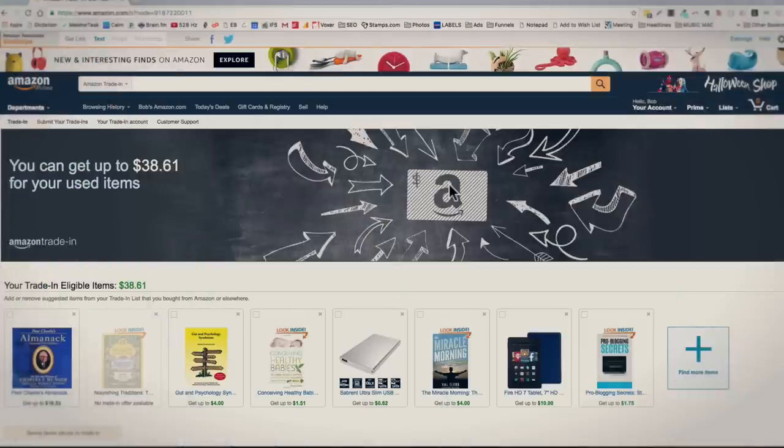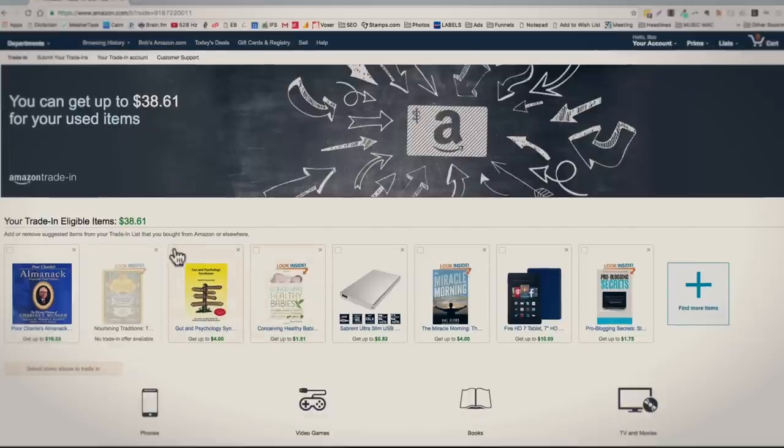For the Amazon shoppers out there, I found a very easy way to make some quick cash. And essentially it's Amazon's trade-in program. Basically what they do is they take past items that you've purchased — and I assume there's some sort of window, maybe like six months after you purchase them — and they offer to buy them back off of you in case you're done with them. So in this case, once I land on this page, it says you can get $38.61 for your used items. All I need to do is select the items that I want to trade in, and then it's just a really simple and easy process to go through and trade them in.